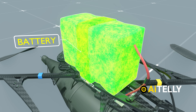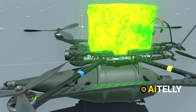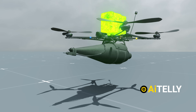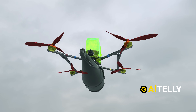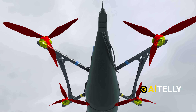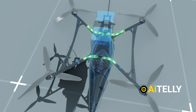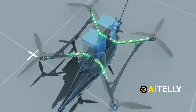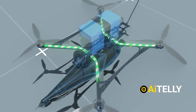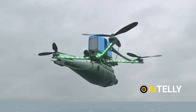The battery is one of the heaviest components of the drone due to its energy density. Depending on its size and capacity, it can power the drone for anywhere between 20 to 30 minutes. The propellers and motors also need power and precise instructions to function correctly, connected through a series of cables that supply power and transmit control signals from the flight controller. These cables are exposed to minimize weight, ensuring the drone remains as light and efficient as possible.